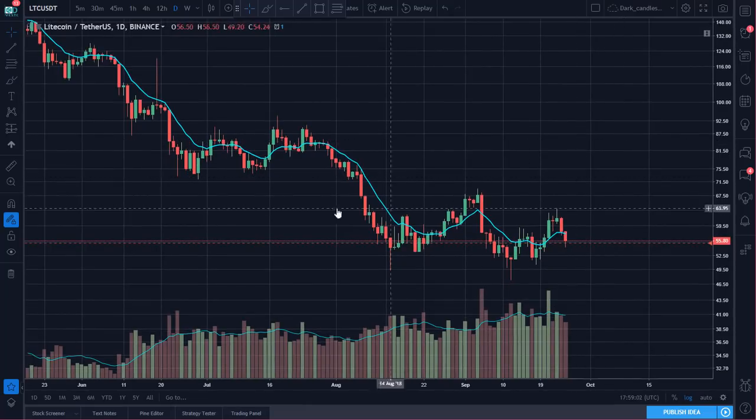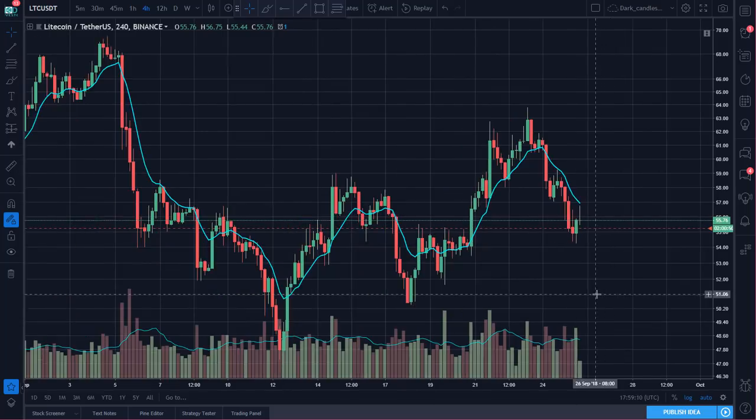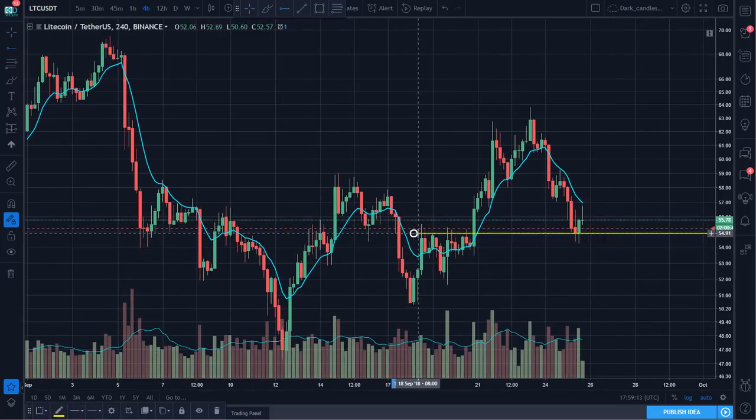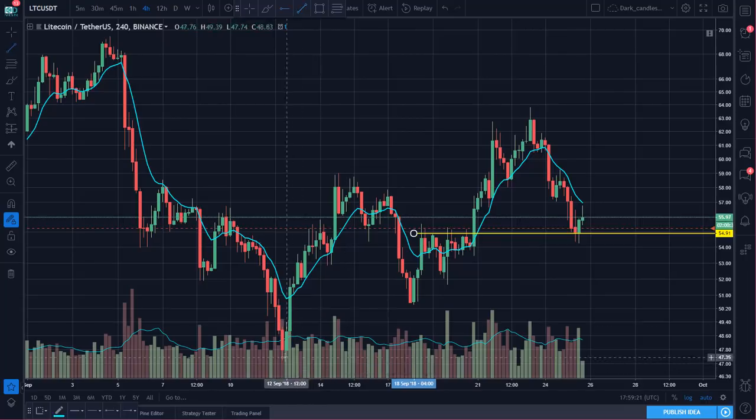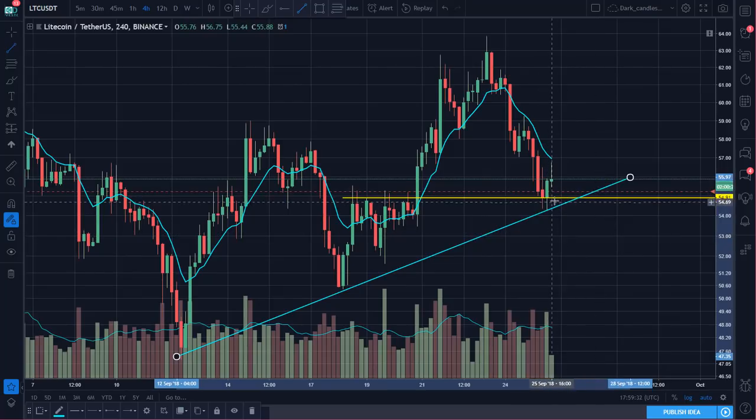One more chart to keep an eye on is Litecoin. This chart doesn't look very exciting, but I'm watching it for a couple of levels. Zooming in to the four-hour chart, Litecoin was leading BTC earlier. I'm watching this as it pulls right back to support — I'm looking for a potential double bottom on this four-hour chart. There's also a rising trend as higher lows are starting to build momentum. There's a little confluence of support in and around that 54 to 55 dollar zone.